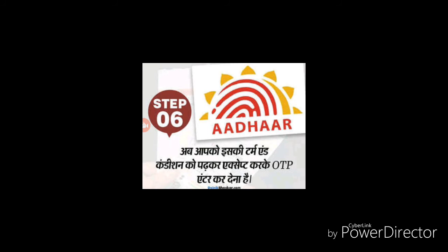How do you register for OTP verification? Let's see how the verification registration process works.